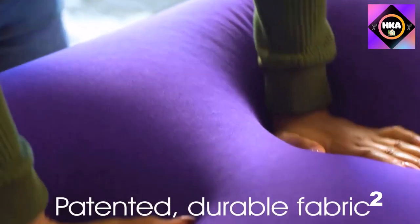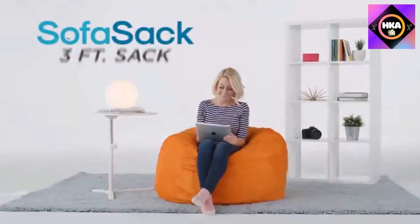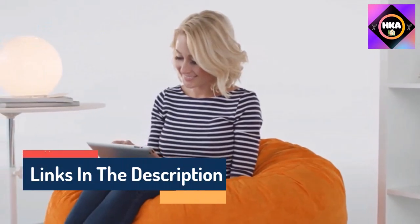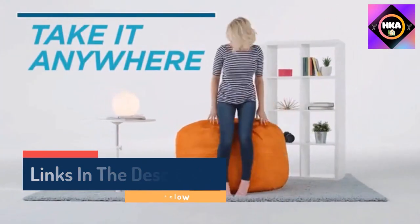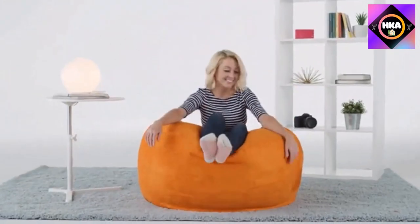Hello guys, today in this video we are going to help you find out the best bean bag chairs on the market. I made this list based on my personal opinion and tried to list them based on their quality, durability, customer reviews, and more. If you want to see their prices and find out more information about them, you can check our links in the description below.